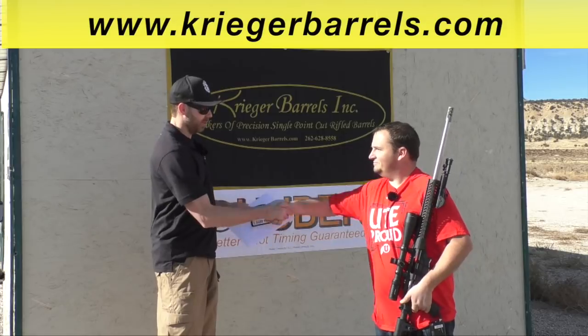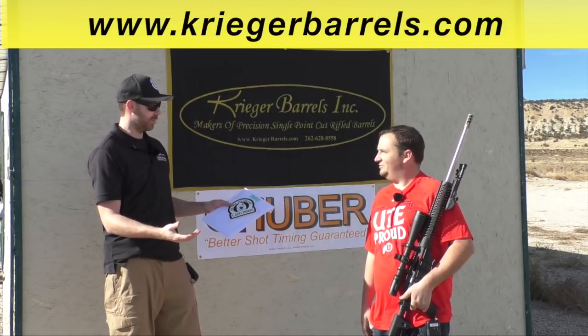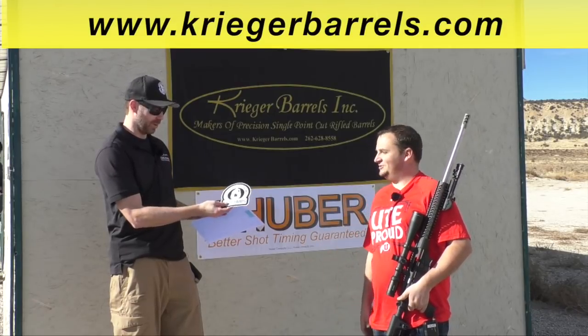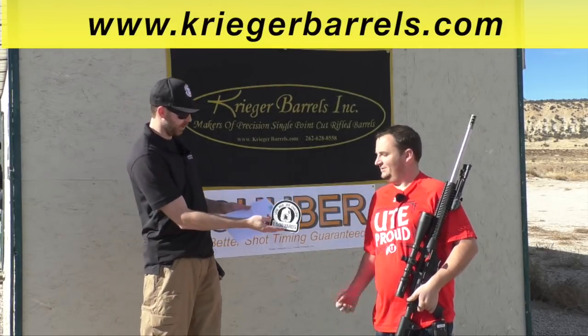Tyler, hey! Welcome back, man. What is this — fourth time? Fourth time. Yep, and it was the charm. Is this the last one? Last one, yeah. Beautiful. I was talking about the 1500, but yeah. Fantastic. So 1500 yards.